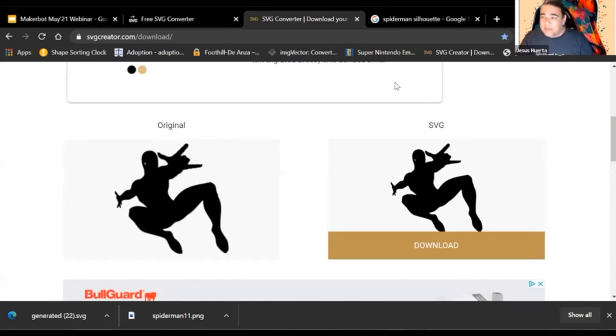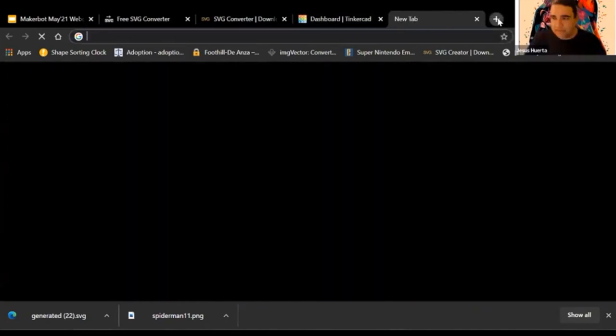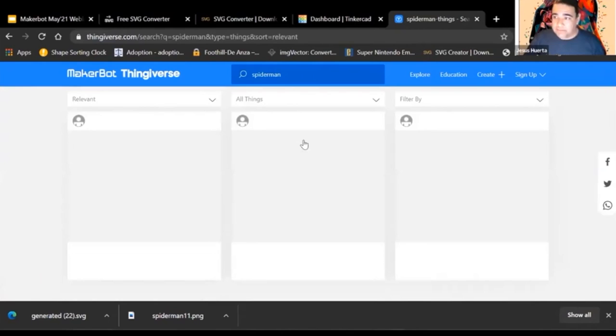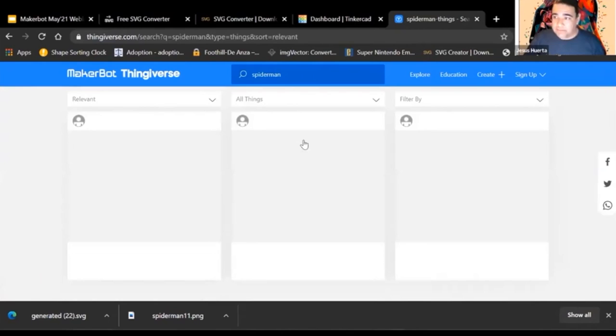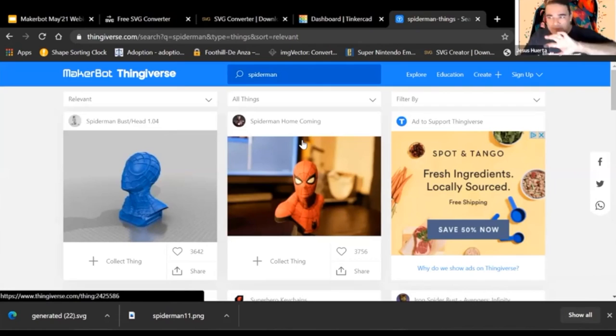If you've never used Tinkercad — and someone asked how to take kids from Thingiverse — let me briefly show what Thingiverse is. It's a place where you search, say 'Spider-Man,' and find models already created by someone else. This is cool and one of the first things I show kids — they pick something, we print it. But then we want to move them forward into Tinkercad and start designing.